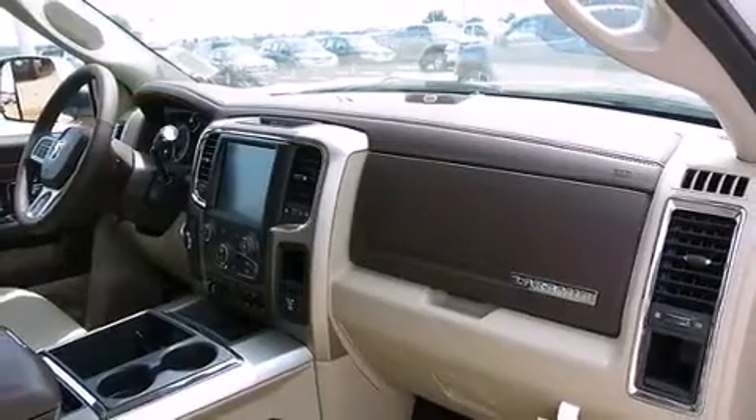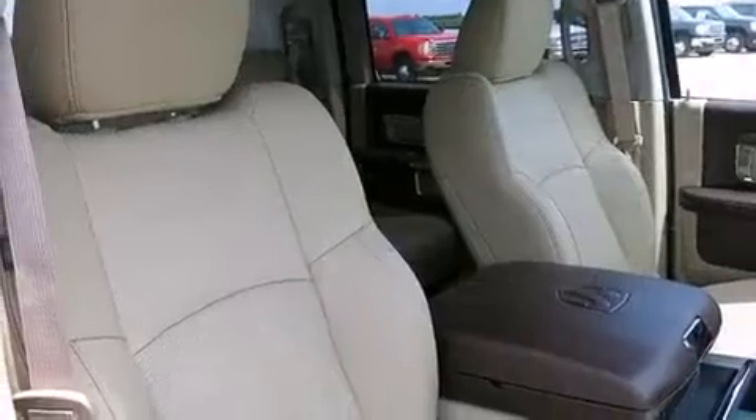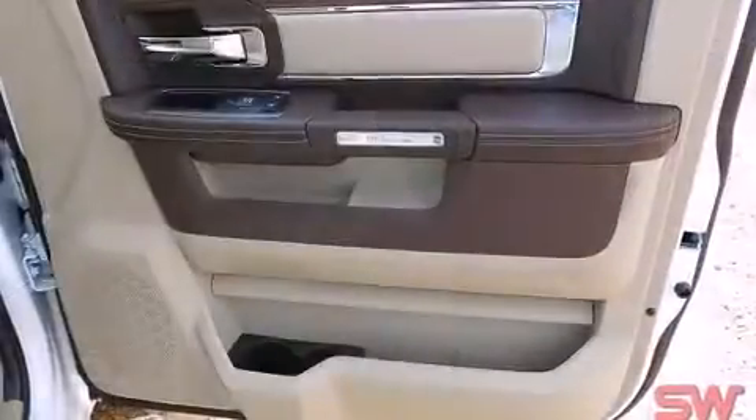Top features include front dual-zone air conditioning, a trip computer, heated and ventilated seats, power door mirrors and heated door mirrors, skid plates, a trailer hitch, and voice-activated navigation.